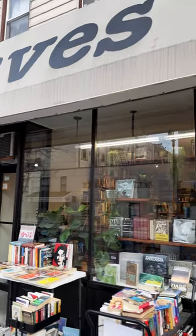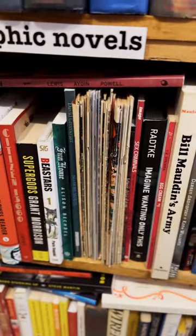This is the Leaves Used Bookstore in Greenpoint, Brooklyn. I'm going to check if they have comic books inside. All right, they have a shelf of graphic novels and a stack of bronze age books to look through.